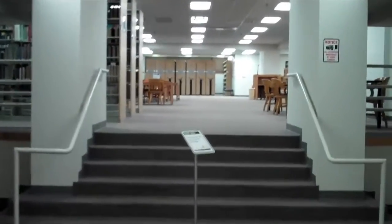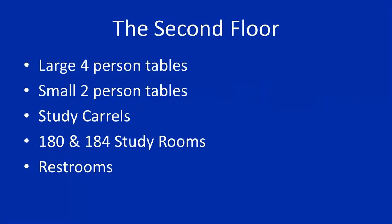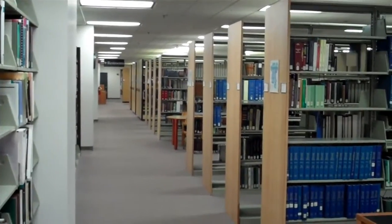Let's now make our way up the steps to the second floor, also known as the quiet zone. The second floor contains four person tables, two person tables, study carrels, the 180 and 184 study rooms, and the restrooms.